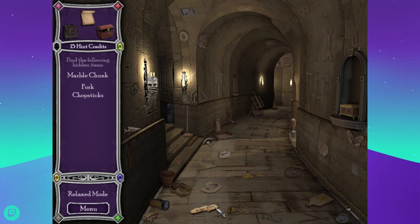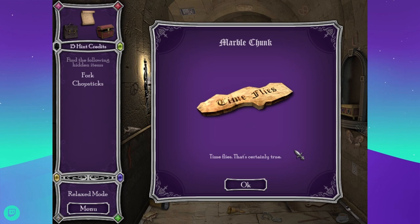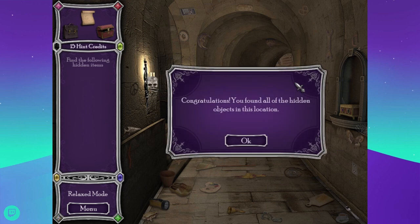When they said marble chunk I thought they meant like a rough piece of stone to hit stuff with. Chopsticks — I thought that was a scissors and a fork. There's a key. Where's the fork? There's a spoon. There's a broom. There's a fork — I couldn't find that fork in a different room, I think it was a stable. Congratulations, you found all of the hidden objects in this location.